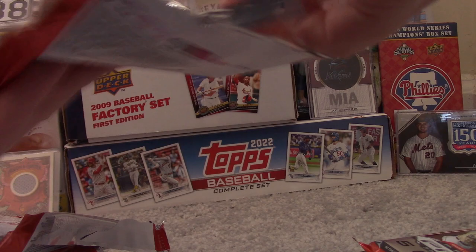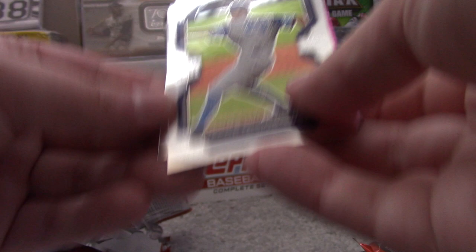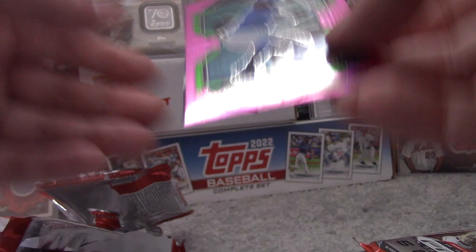Pack three: Guy Lipscomb, Jacob Mizorowski, Mikey Romero, Tamar Johnson's pink parallel, and a Thunderstruck insert for Jacob Miller.